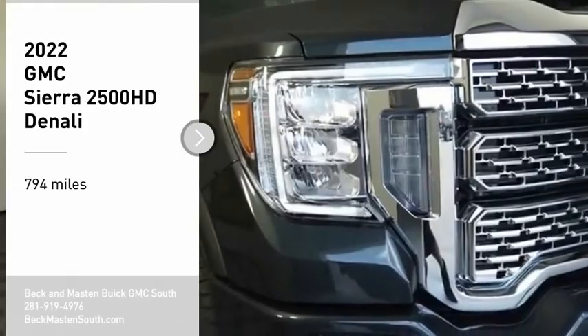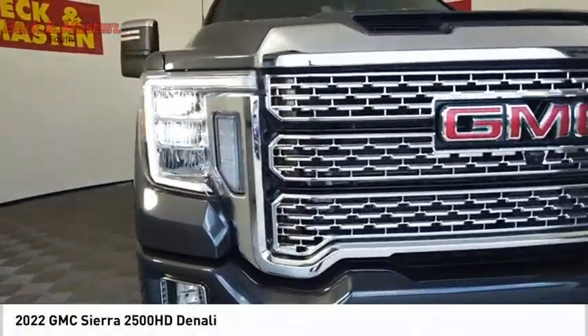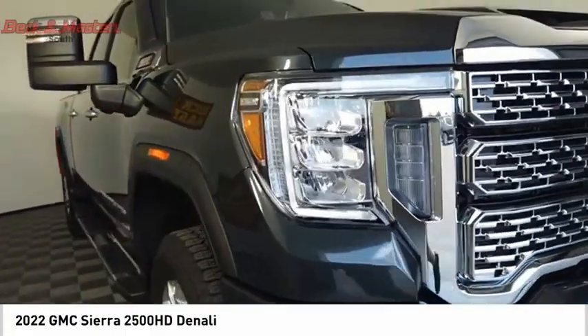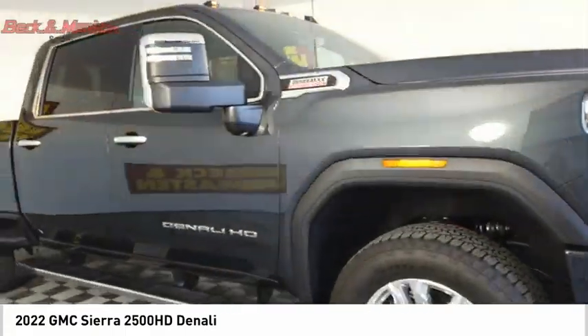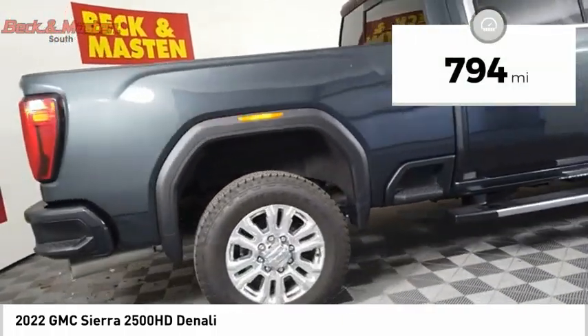We are pleased to show you the 2022 Sierra 2500 HD. The GMC Sierra 2500 HD has all your workhorse basics covered. No worries here — this vehicle has less than 800 miles.